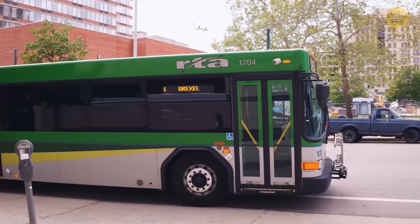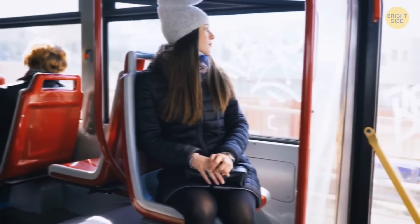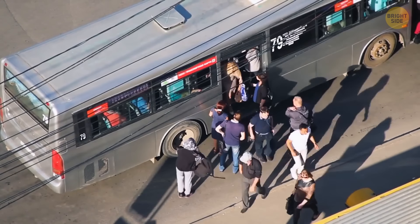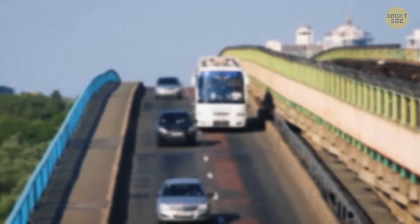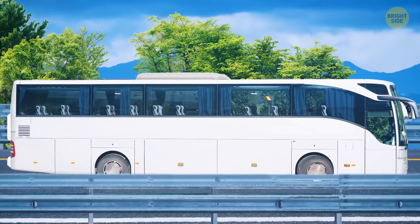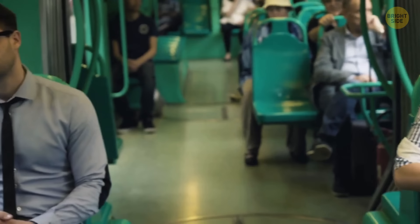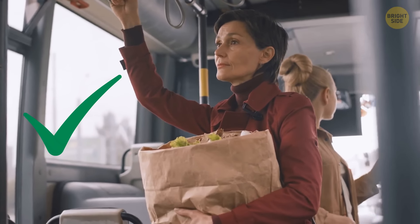Buses have no seatbelts due to several factors. In an emergency, passengers need to get off as fast as possible, and seatbelts would waste precious time. Also, a bus is a big, heavy vehicle — in a collision, it would stop much slower than a car, so passengers feel the impact less. That's also why passengers are allowed to ride standing.